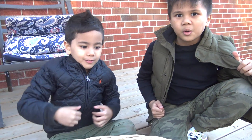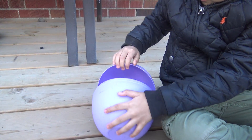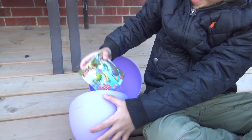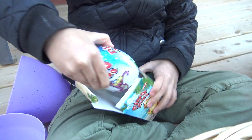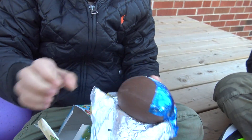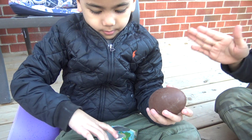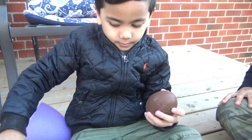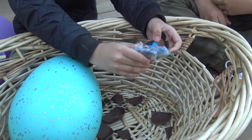My turn! Open it! Whoa, it's an egg! It's a dino egg! Whoa! It's a big chocolate egg! Whoa! That's a lot of chocolate pieces!